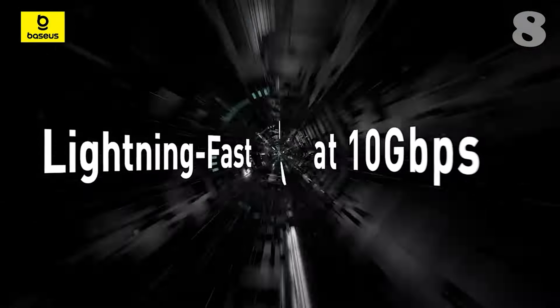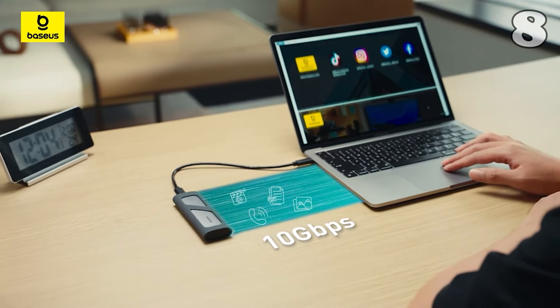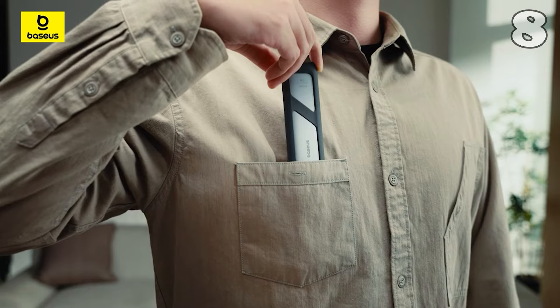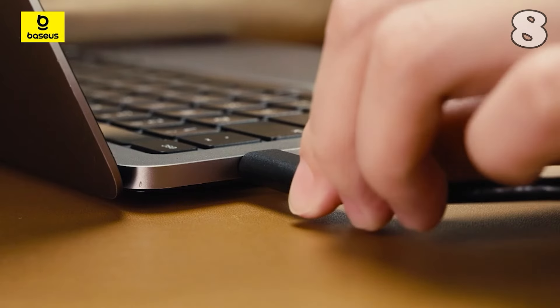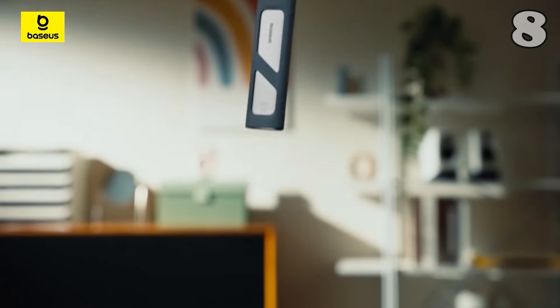The Ugreen M.2 NVMe SSD enclosure with 10GB per second transfer speed and a tool-free design is perfect for high-performance storage, compatible with multiple devices — an ideal solution for professionals on the go. Plus, the aluminium body ensures effective heat dissipation, keeping your SSD cool even during heavy use.